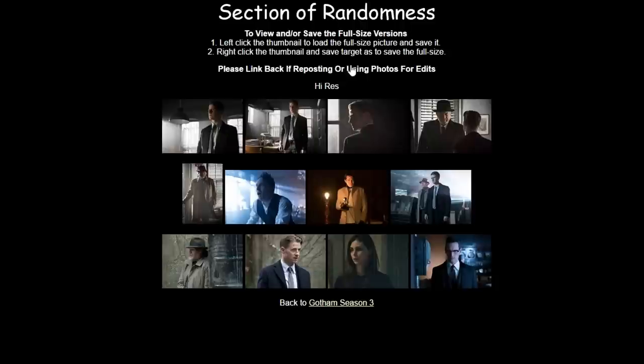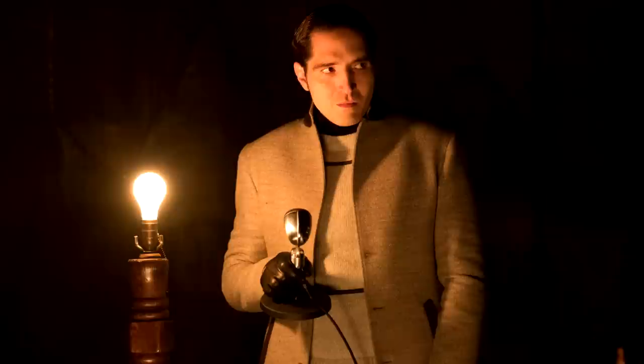On episode 12, we get one important image that relates to Jerome out of all those released, and that is this image of this gentleman right here. At first glance you might not think this is important at all, but actually this kind of changes so many things we thought about the whole Jerome theory into a whole new perspective.